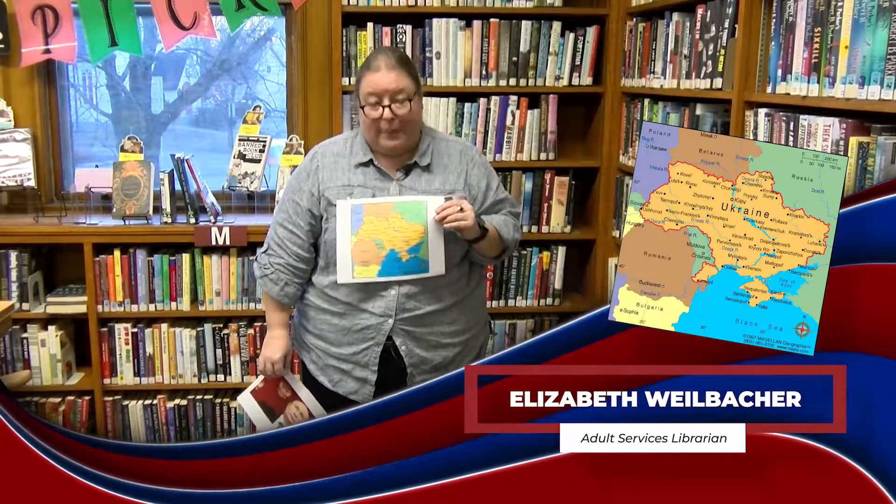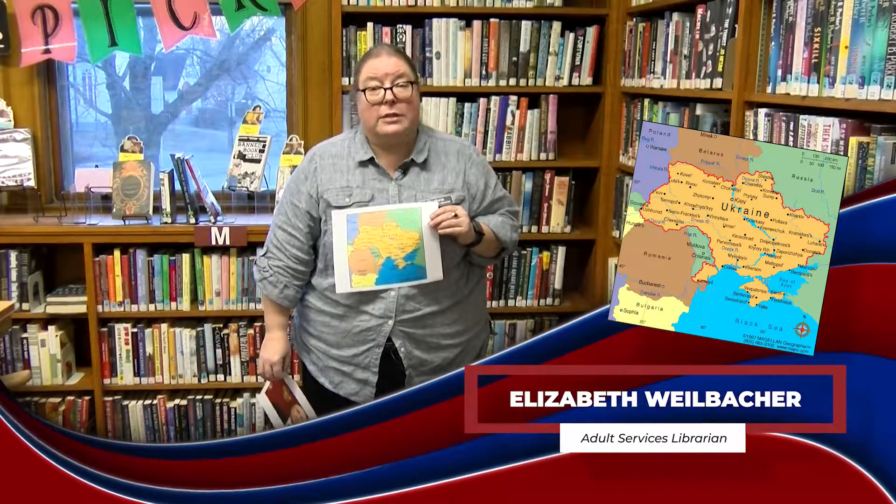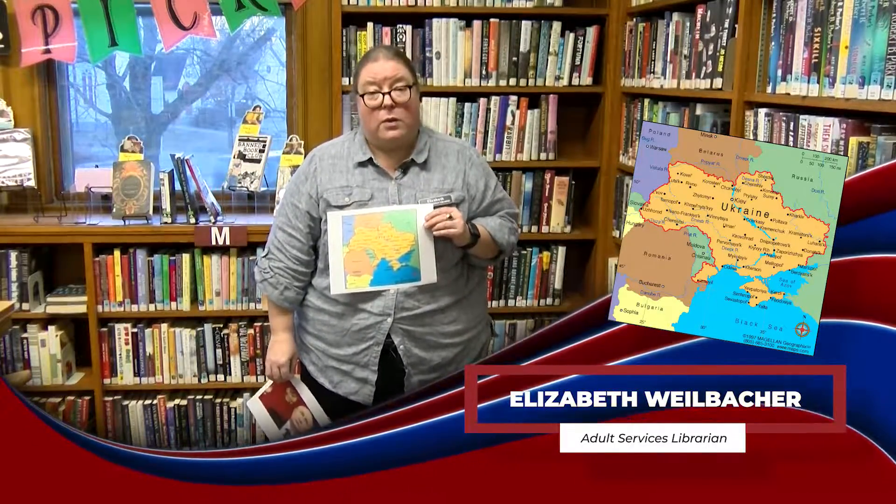One of the great things about working in a library is that when there's something that puzzles me or that I want to know more about, I know I'm right in the center of where I can find out more. I don't know very much about Ukraine — I had a school friend who was from there, and I know they make beautiful decorated eggs at Easter. If you want to learn more about Ukraine, come to the library and talk to one of our librarians. Just because we don't have books on our shelves doesn't mean we can't get them for you from one of the 13 libraries in our G-Milks Consortium. There are books about Ukraine and about the figures involved in today's situation there.